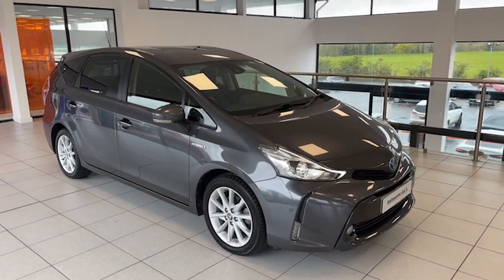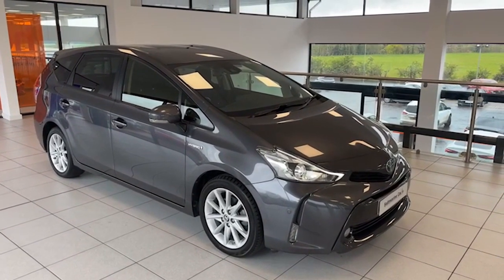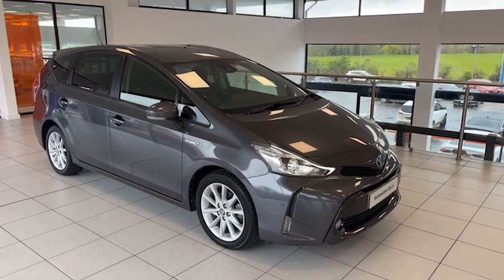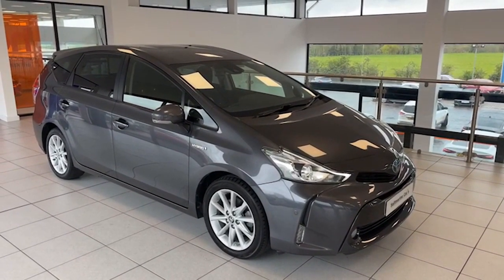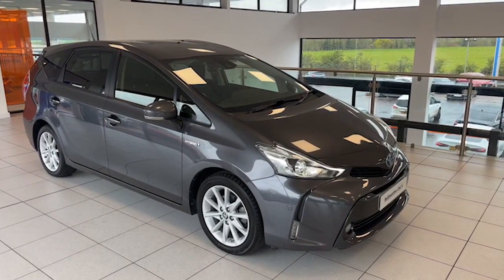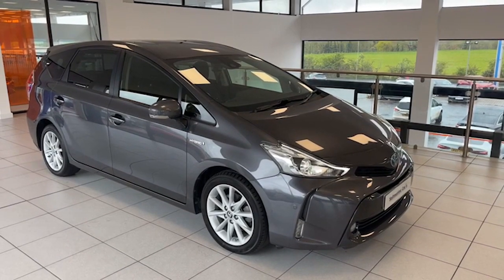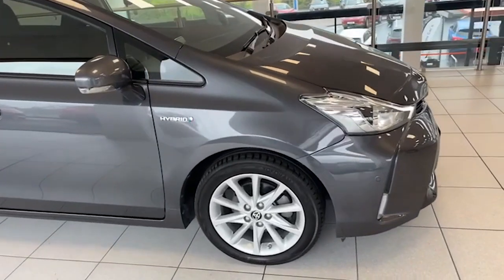Delighted today to be able to show you this extremely difficult to get. This is a 2020 Toyota Prius Plus XL model, a self-charging hybrid, automatic seven-seater. It's one private owner from new, March 2020. It's got a full Toyota service history, only done 20,032 miles, with 12 months MOT as well. It's finished in Dakuma Gray — really good specification in the XL model and it is the self-charging hybrid.